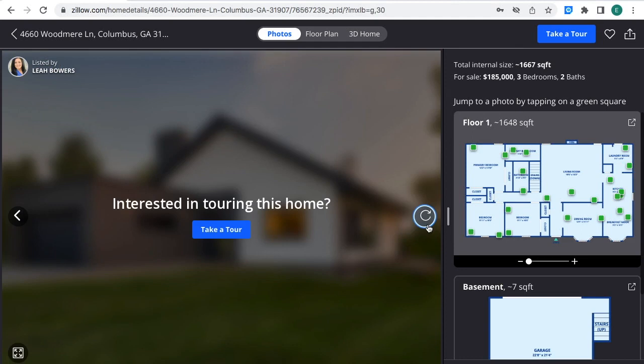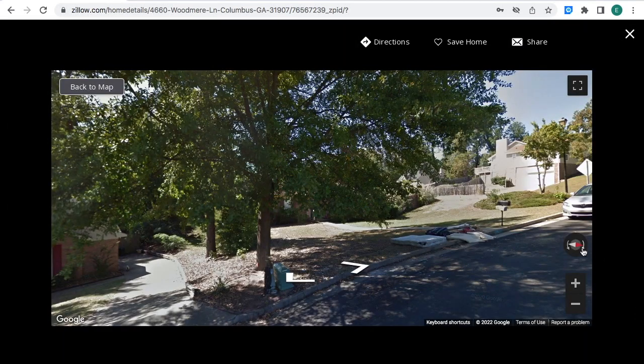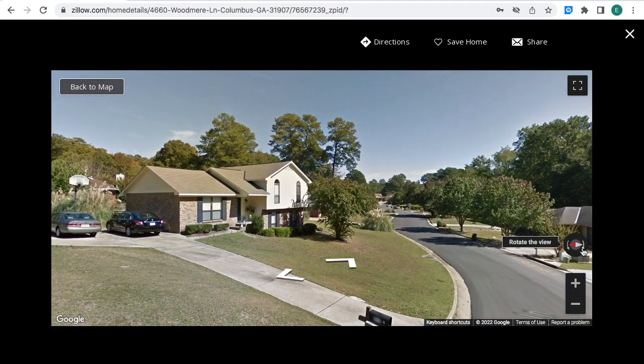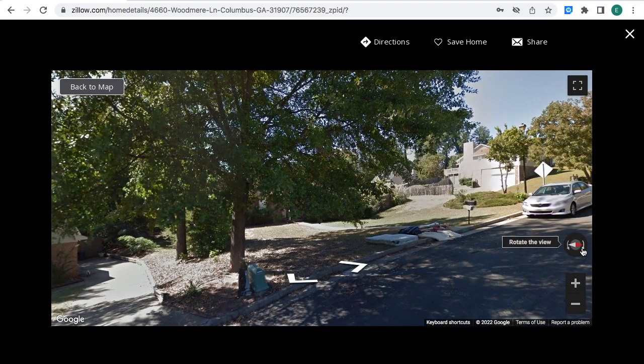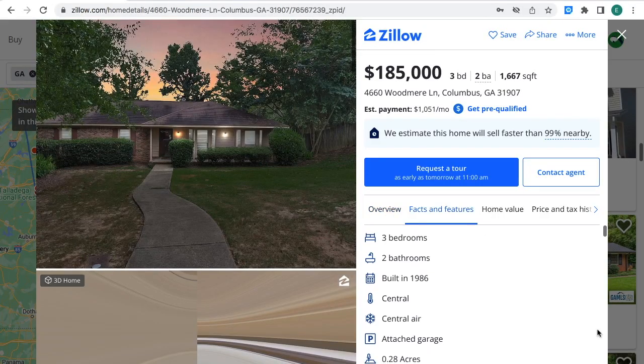These are all the pictures for this property. Let's look at the street view. I believe the property is this one right here — this is it. This house was built in 1986 and has 0.28 acres of land.